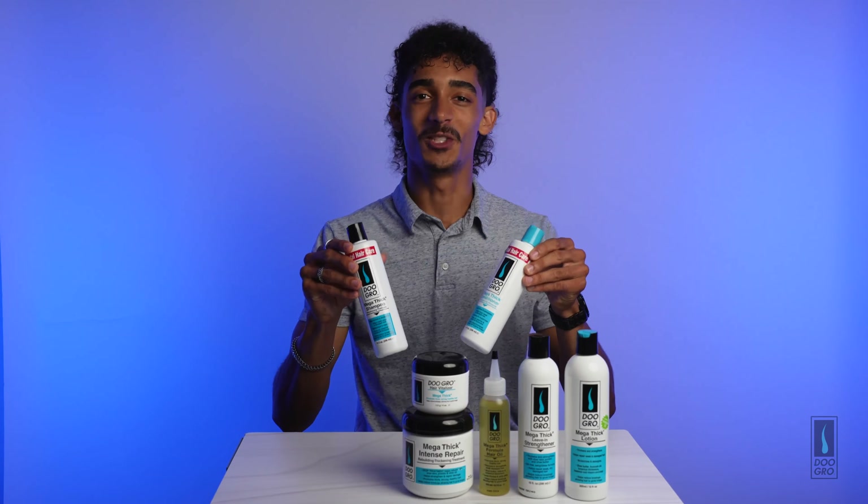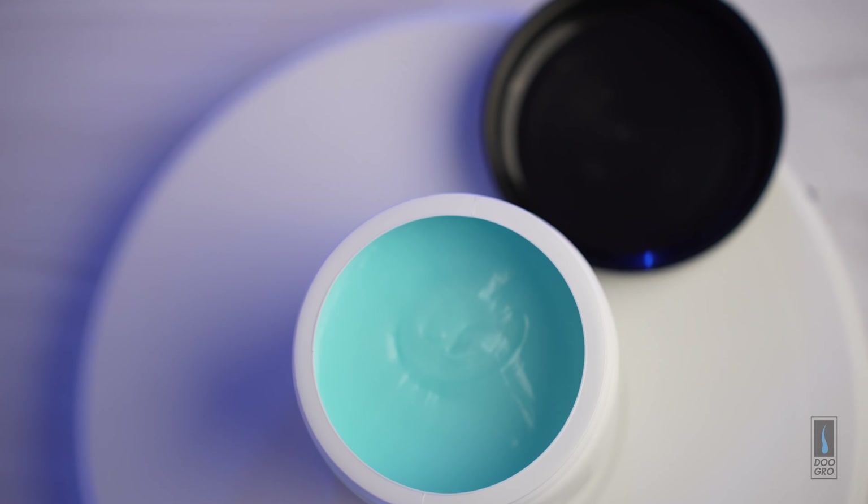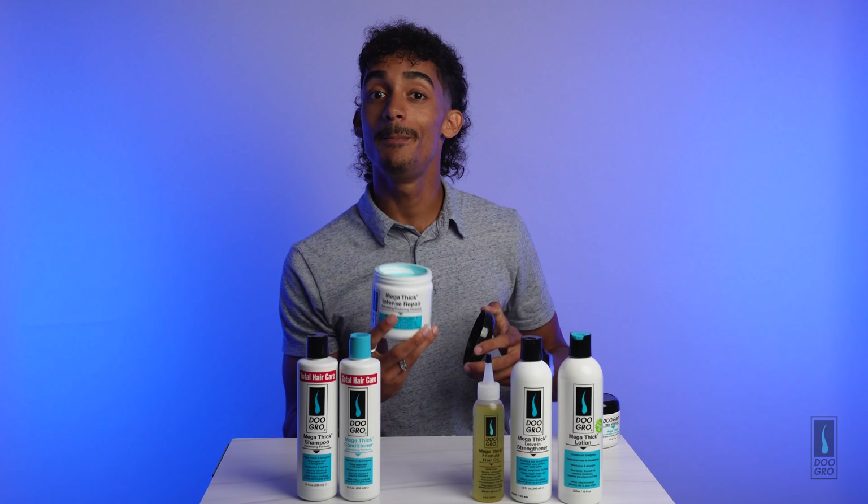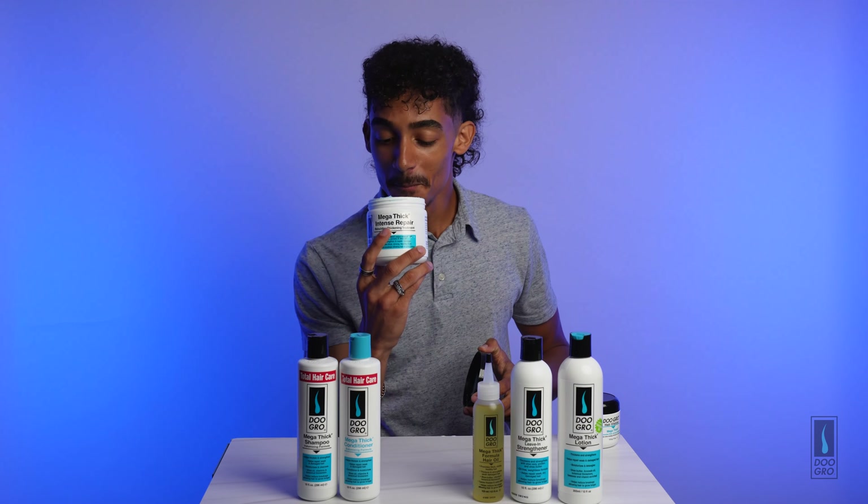This shampoo and conditioner combo is perfect if you want thicker and stronger hair. The shampoo and conditioners are enriched with shea oils, vitamins, and botanical thickeners that help reduce breakage, allowing your hair to grow longer. If you want a more deep conditioning option, replace the conditioner with this Mega Thick Intense Repair.